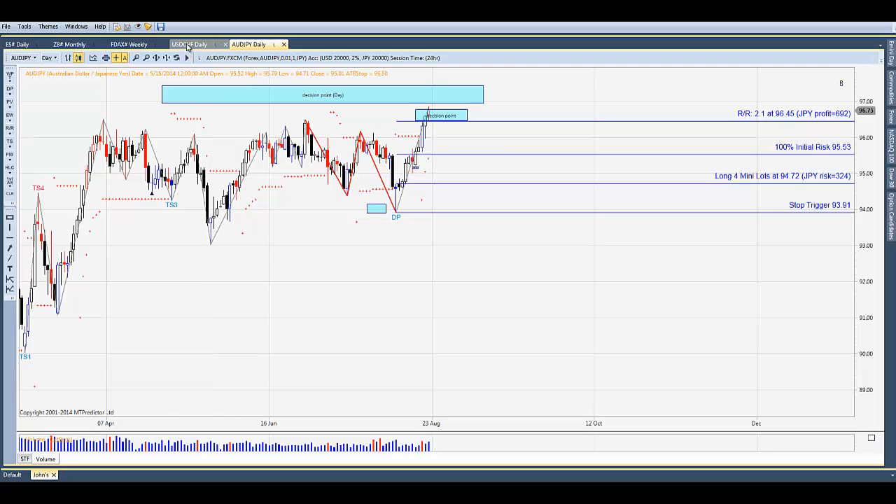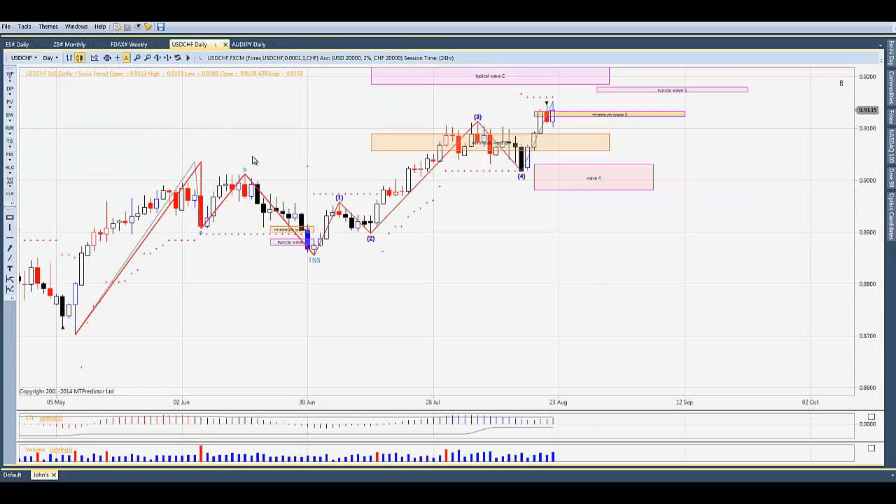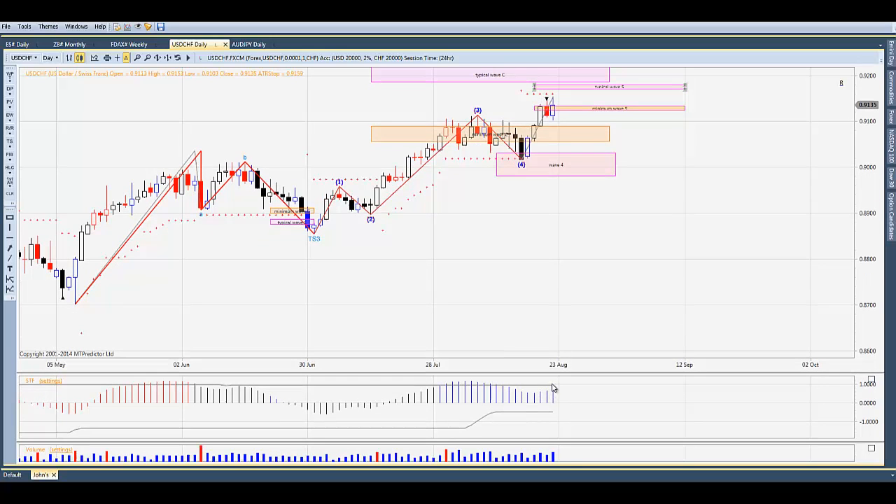Another pair we looked at last week that got some follow-through was the dollar Swiss franc. Remember, we were in wave four and projected wave five up. Here's the trading from last week — we did reach the minimum wave five target, and here's your typical wave five target. Not seeing strength yet in the STF; it's getting close to the gray strength band and did close with buyers overcoming sellers, so maybe there's a little more upside. But eventually we would anticipate a correction back to the wave four DP around 90.